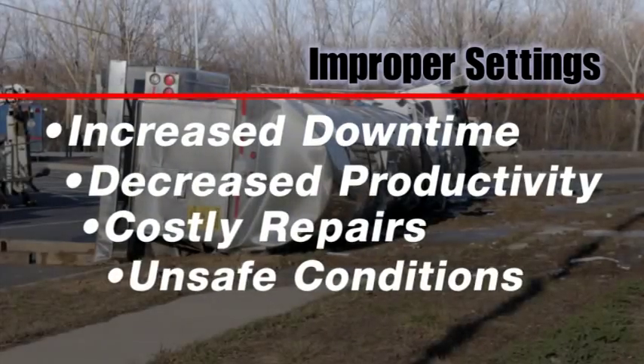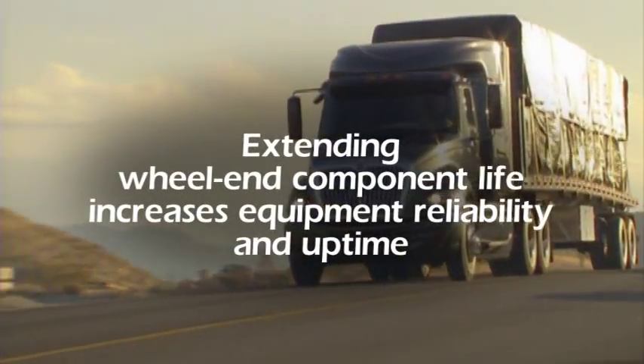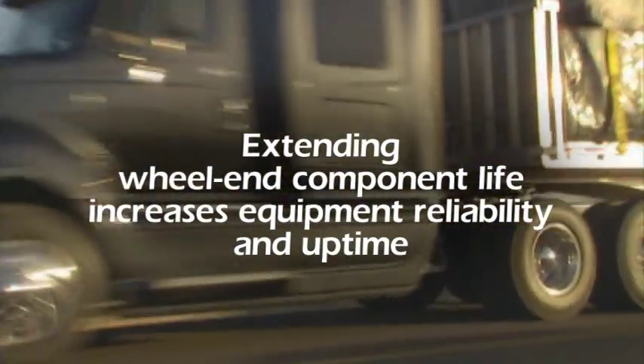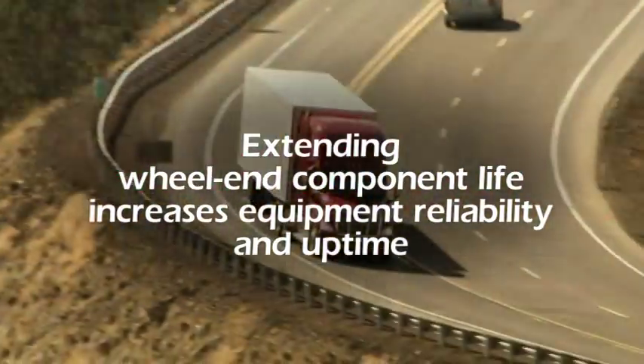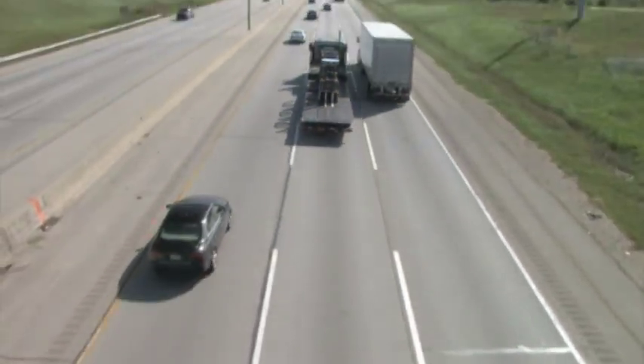Unsafe conditions, including wheel off incidents, can also result from improper end play settings. Fleet managers know that extending wheel end component life increases equipment reliability and uptime — key elements to delivering payloads on time and making money in the trucking industry.